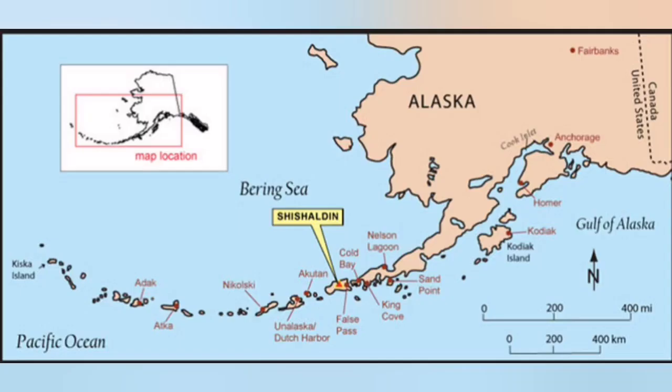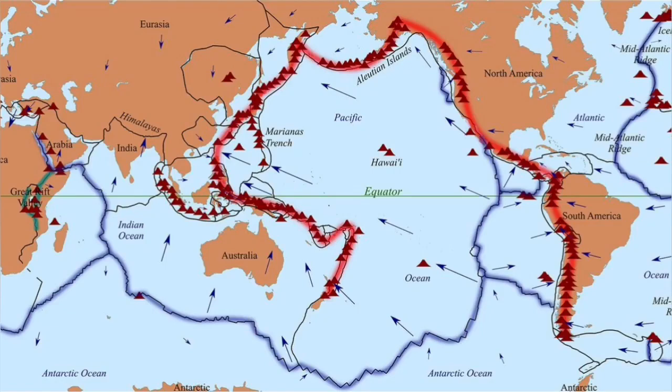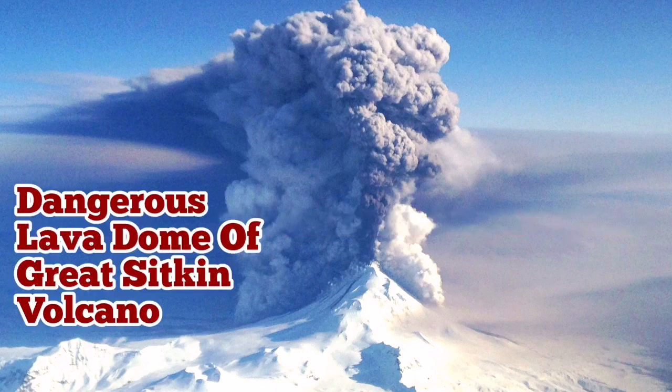The Aleutian Islands, where this volcano is located, are part of Alaska, formerly owned by Russia — which is why many of the names in the area are Russian. Great Sitkin is part of the Ring of Fire and stands 1,700 meters tall. It is currently building up pressure for a potential eruption, probably in the near future.